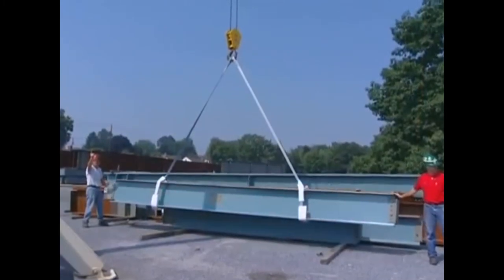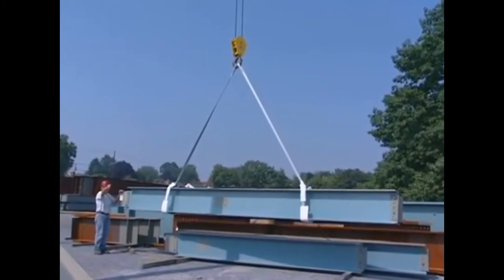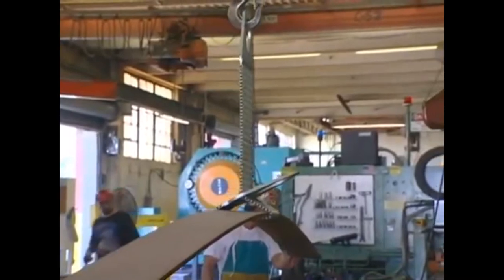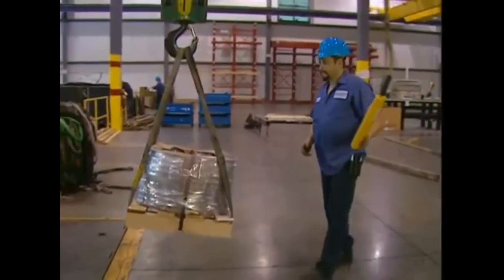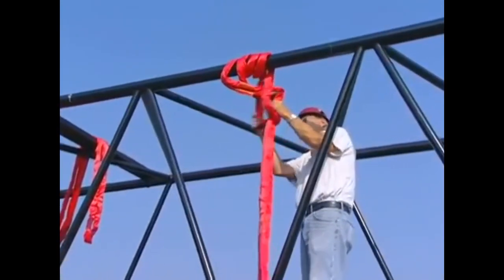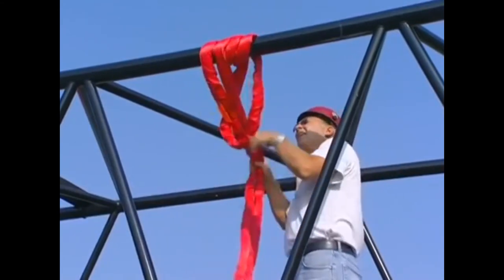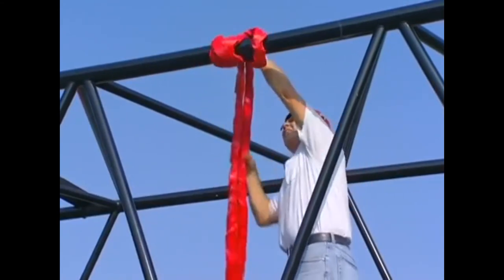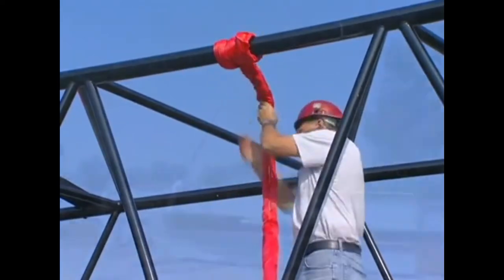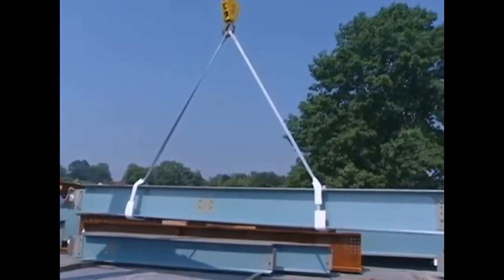An essential step prior to selecting a sling is determining how the load will be rigged. You must take into account the type of hitch—vertical, choker, or basket—and the number of slings to be used. If lifting smooth cylinders or loose bundles, a double-wrapped choker or basket hitch may improve load control, giving you 360-degree sling contact with the load and helping prevent the load from slipping out.